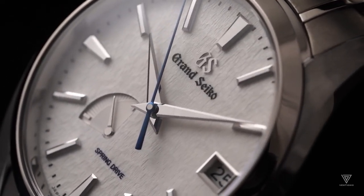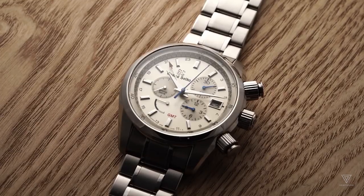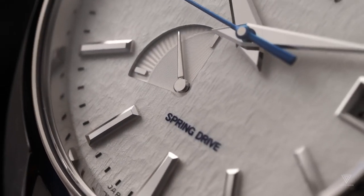Quartz watches revolutionized the industry with battery-powered precision, eliminating the need for regular maintenance. However, they lack the craftsmanship and heritage of mechanical timepieces.